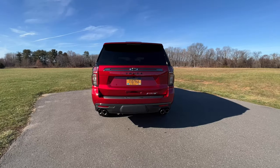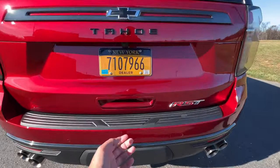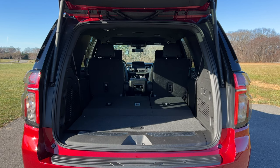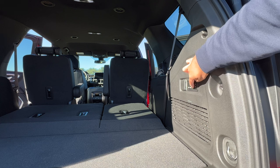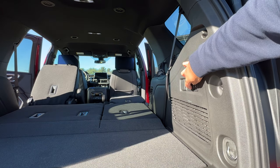Before we get inside, let's check out the cargo capacity. You can use the kick-to-open motion or a button to open the tailgate. Once open, you have 25.5 cubic feet behind the third row. With the third row folded, you have 72.6 cubic feet, and with both rows folded, you have a massive 123 cubic feet. Depending on the trim, you have automatic third row folding seats and an automatic release for the second row.